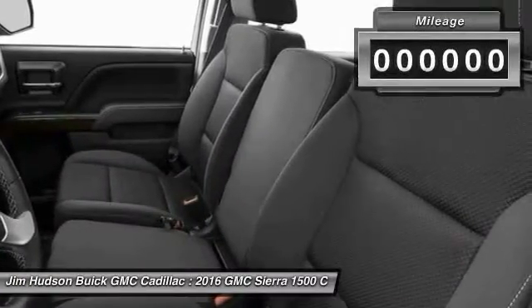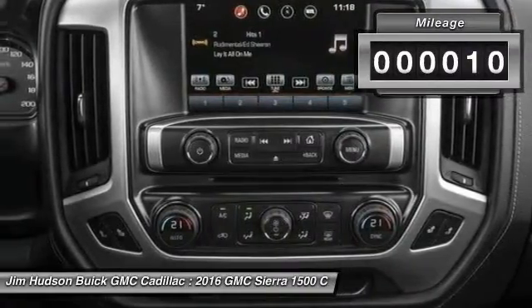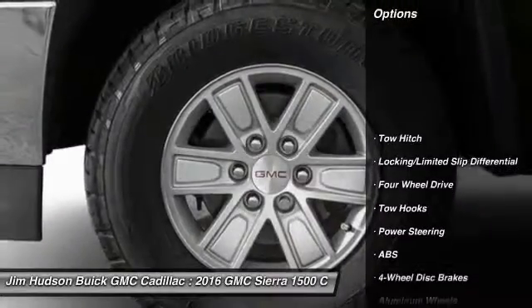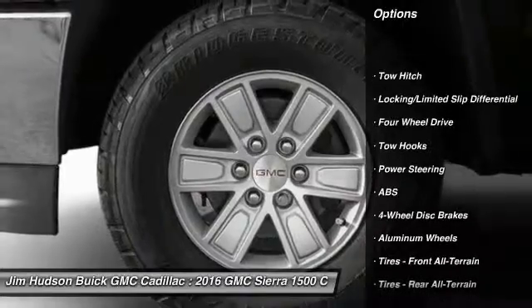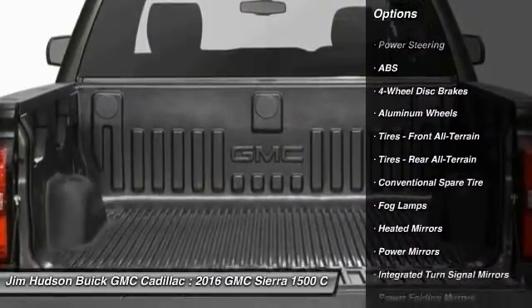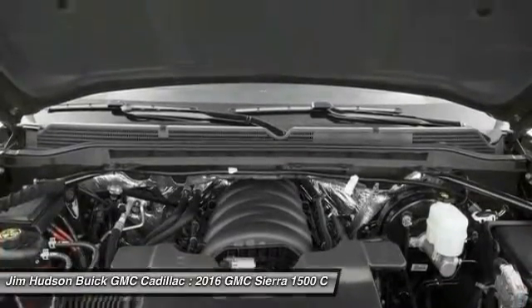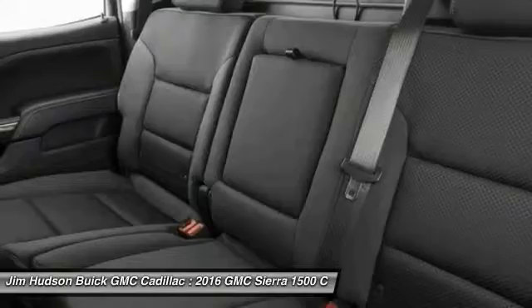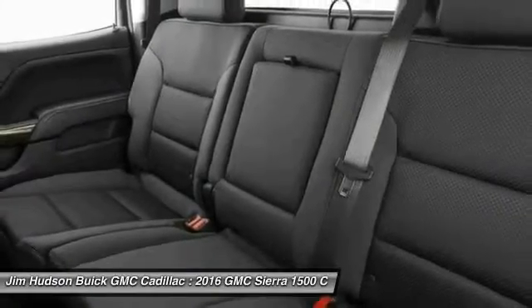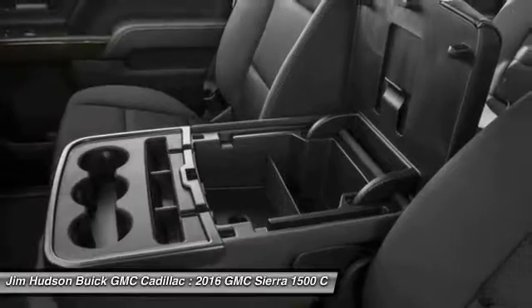This vehicle has less than 100 miles. Here are some of this vehicle's great options: steering wheel audio controls, stability control, power passenger seat, remote engine start, anti-lock braking system, traction control, keyless entry, backup camera, tow hitch, and leather-wrapped steering wheel.